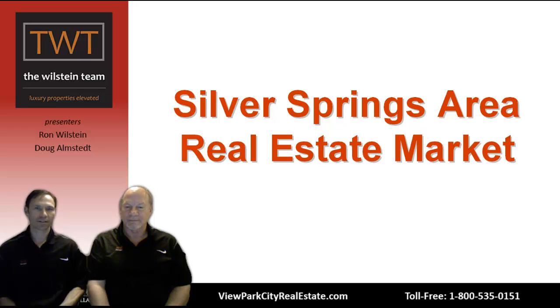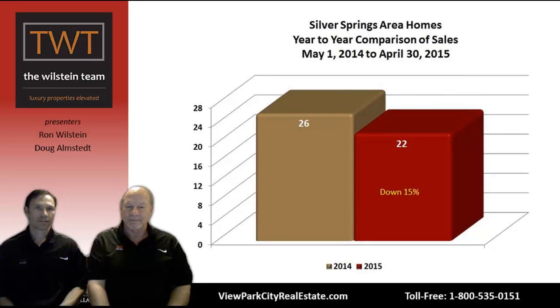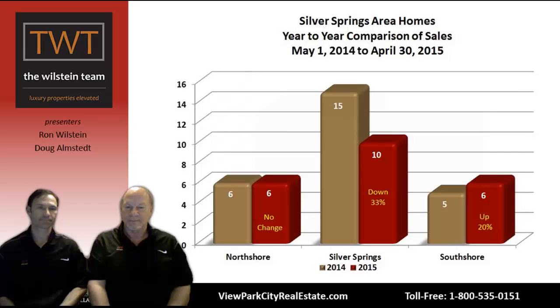Silver Springs area real estate market overview: home sales in the Silver Springs area are down by 15% over last year — graphically down from 26 sales to 22 sales in 2015. The Silver Springs area consists of three subdivisions: North Shore, South Shore, and Silver Springs. Silver Springs is the most well-established of the three. The previous slide summarized all of them together; now we're breaking it down.